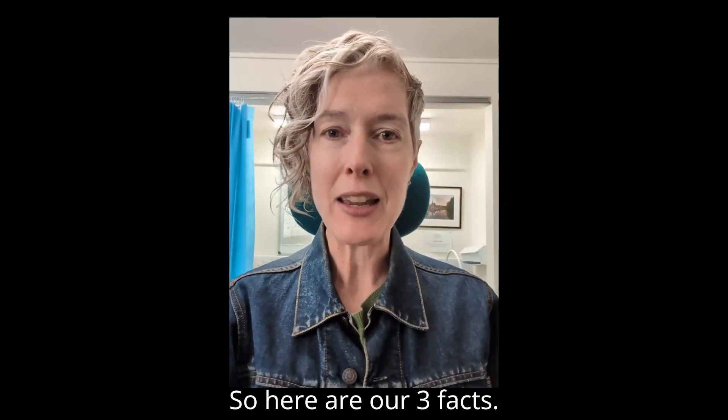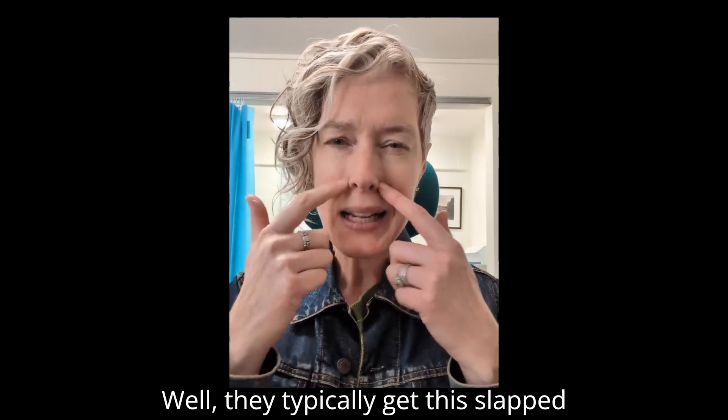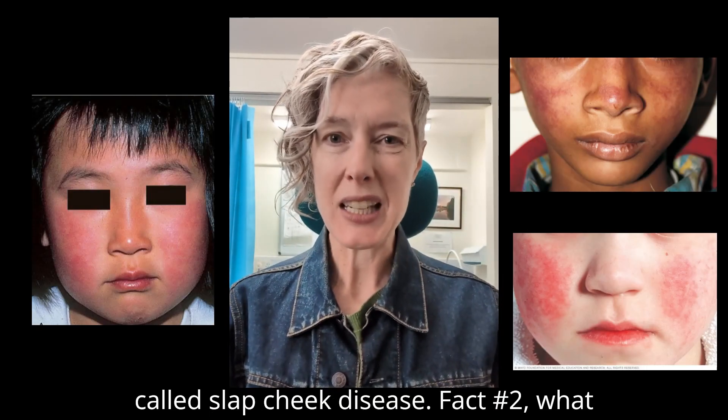So here are our three facts. Fact one: how do you know a child has it? Well, they typically get this slapped cheek appearance, so it's quite often called slap cheek disease.